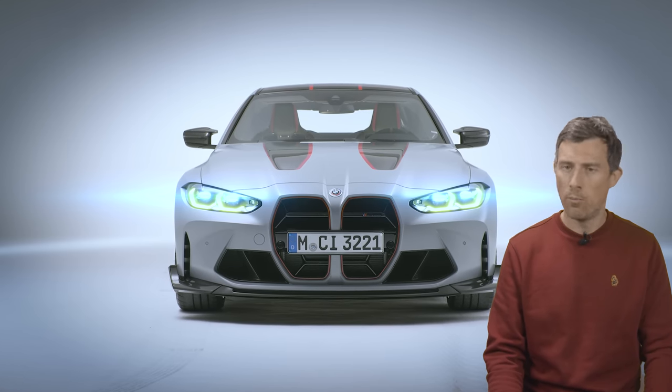If you want an M4 CSL, put your name down now because production starts in July. I hope you enjoyed the video — if you did, give it a like, click on the windows there for more videos, and click that box there to use Car Wow to see how much money you can save on a new car.